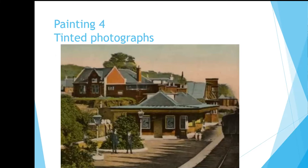Another source to use is tinted photographs. These are quite popular around the turn of the last century. This one is of Strathaven or Mount Florida station, and looking at it I think it's rather nice.